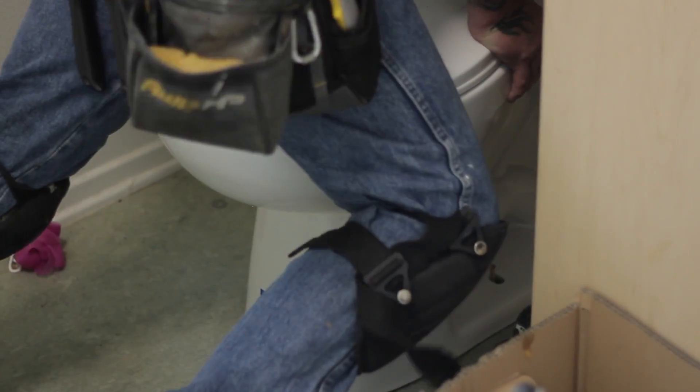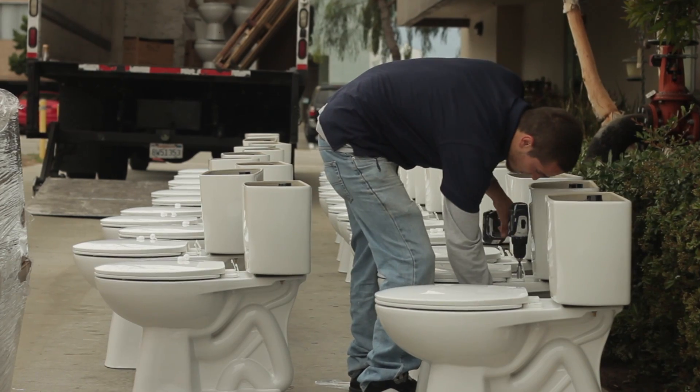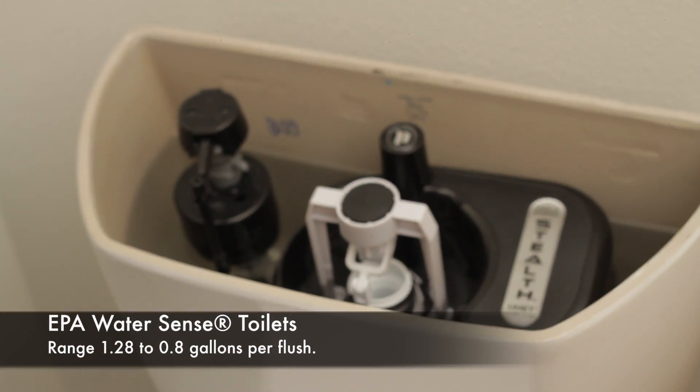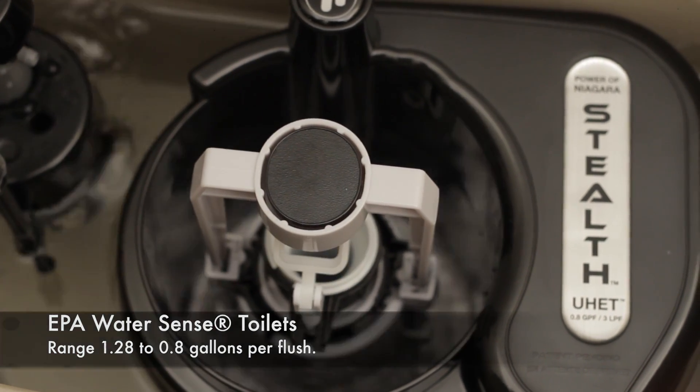So there are a lot of toilets out there, and we've been considering over the years how we can be the most efficient while also providing the best quality service to our tenants. We've looked at high-efficiency toilets in various generations — the original 1.6 gallons, the 1.25 gallons, and now with ultra-low flow toilets they're getting as low as 0.8 gallons, and sometimes with dual flush as low as half a gallon per flush.